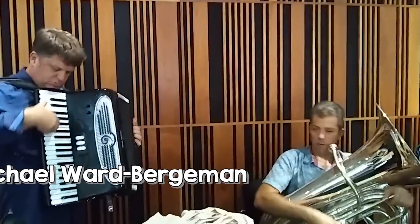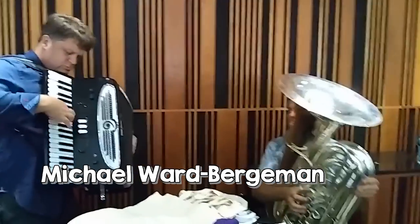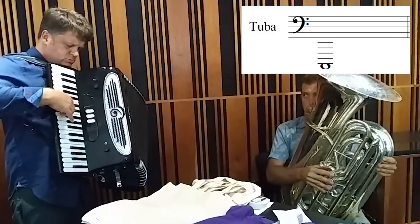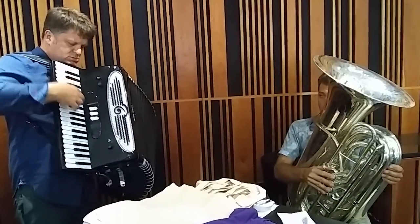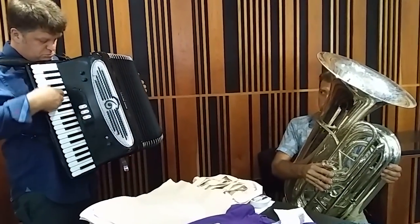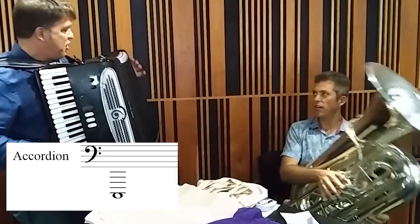One of the things that makes the accordion particularly good for this electronic-like effect is its incredible range. My friend Michael Ward Bergman can match the depths of the tuba's range, and as Ian from Cromer showed us, the high end of the instrument is equally incredible.